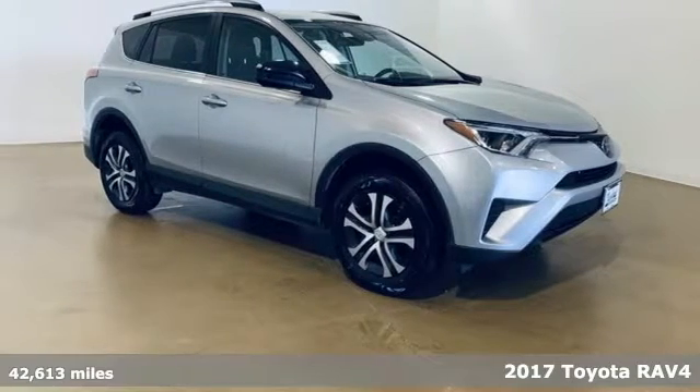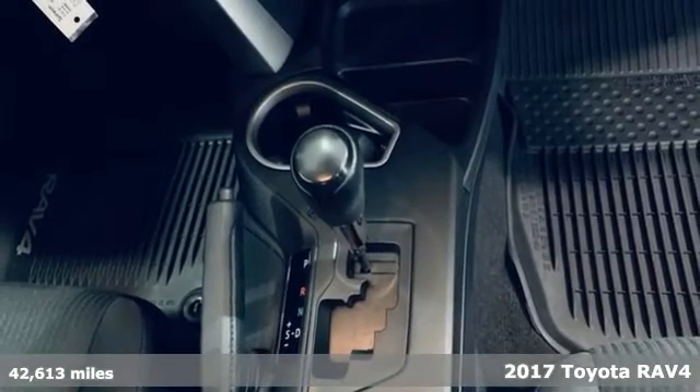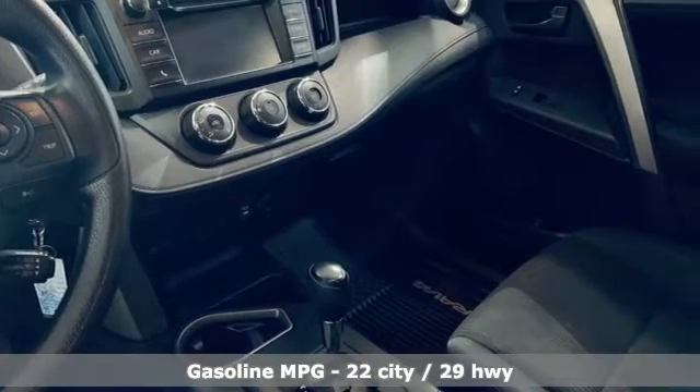It's a 2017 Toyota RAV4. This is a smart, spirited choice that makes every trip feel like a drive-through thrillsville. And it comes with all the amenities you need.